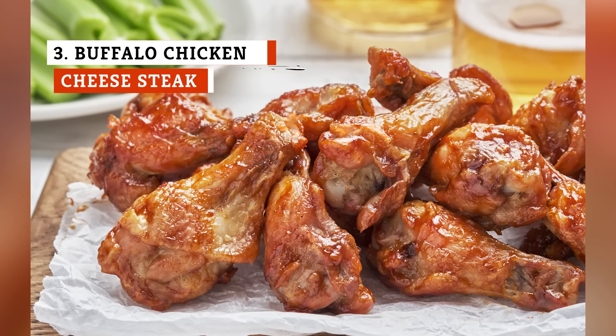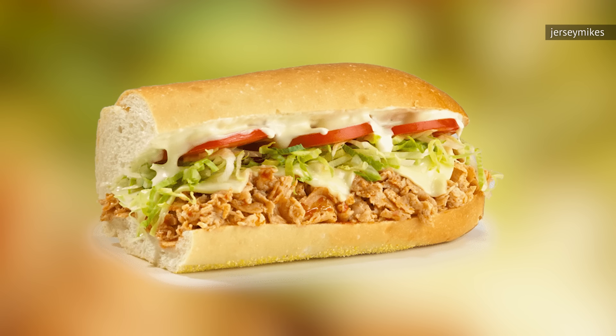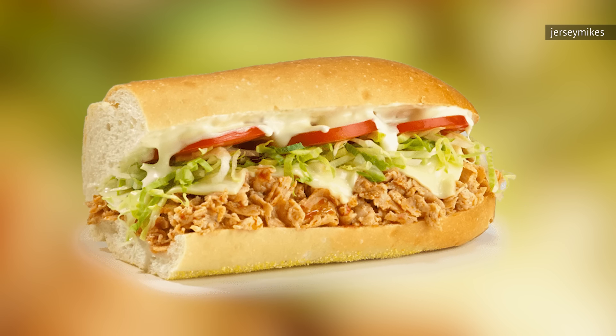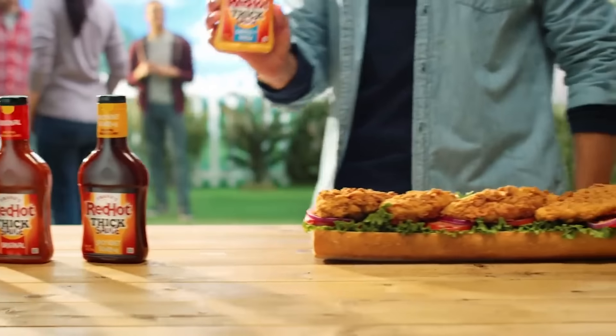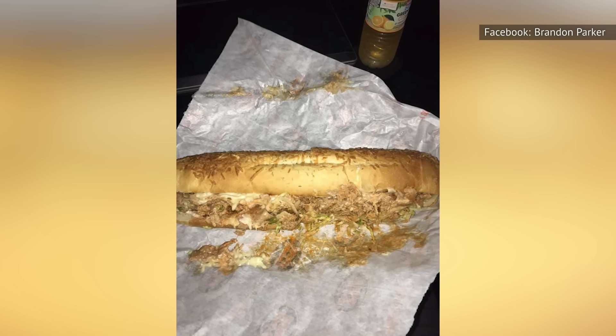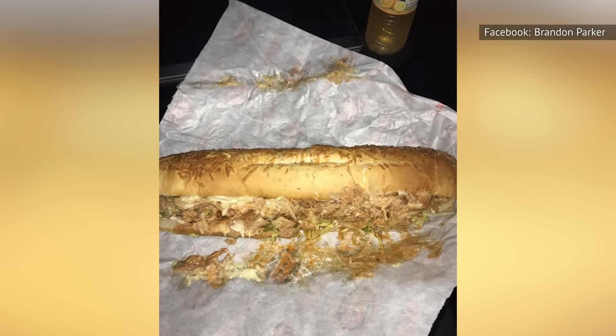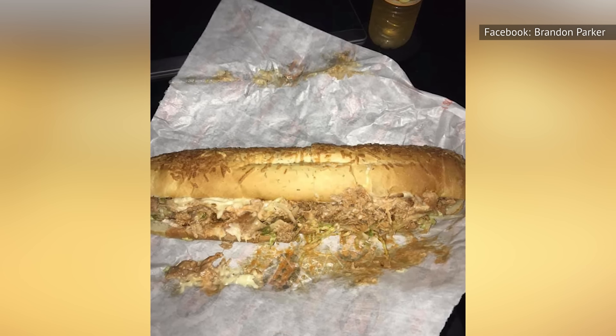Buffalo sauce and chicken is one of those flavor combos that it's hard to go wrong with, and that's just the case with the Buffalo Chicken Cheesesteak sandwich you'll find at Jersey Mike's. Frank's Red Hot sauce blesses the chicken in this recipe with a spicy and tangy flavor that you won't get from any other sub at this restaurant. While the hot sauce is doing most of the heavy lifting here, we like the creaminess of the cheese in the dressing, along with the acidity of the Frank's Red Hot. It's an ideal combo.